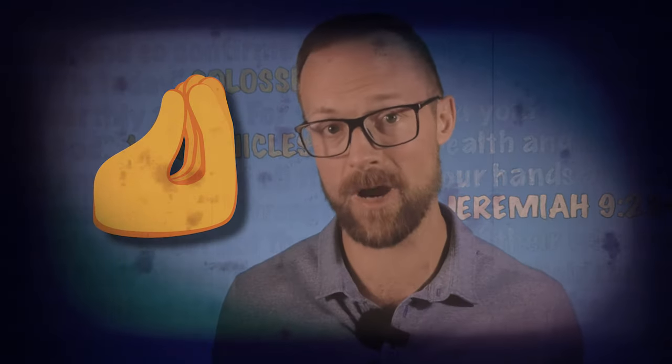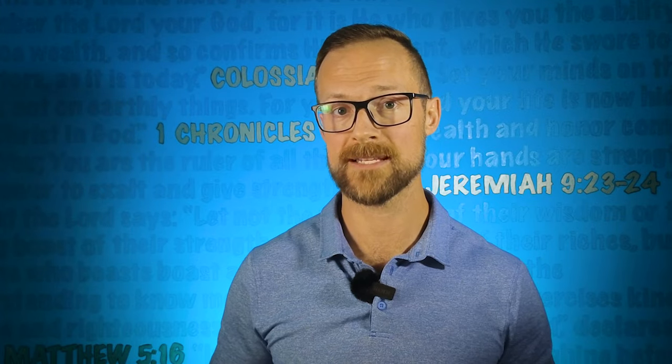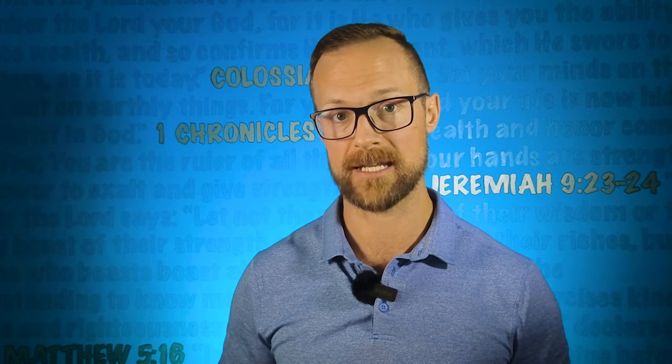I'm not in the home service business. How can I take advantage of DIY content? That's a great question, and that's okay, because yes, DIY content is especially good for home service type companies, but you can apply DIY content to virtually any industry that you operate in.